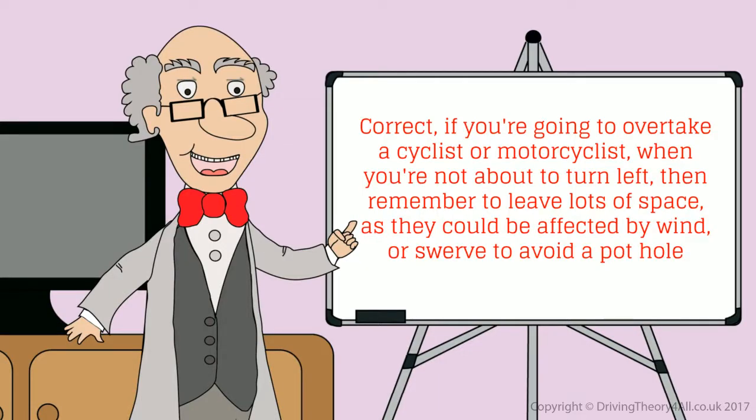If you're going to overtake a cyclist or motorcyclist when you're not about to turn left, remember to leave lots of space, as they could be affected by wind or swerve to avoid a pothole.